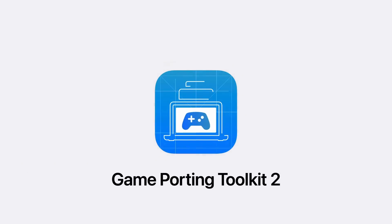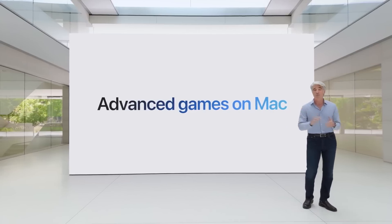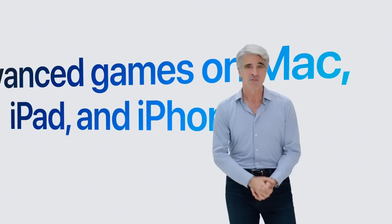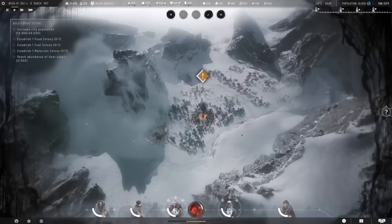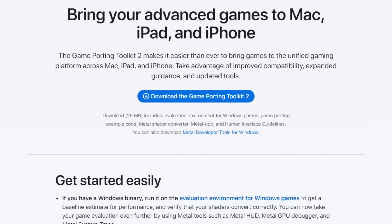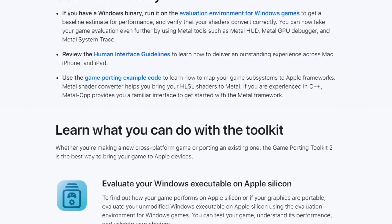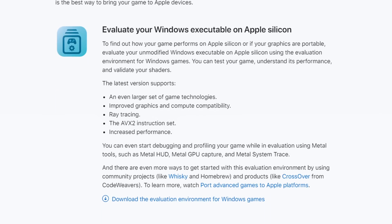Game Porting Toolkit 2 takes this to the next level. Apple have dropped a brand new version of Game Porting Toolkit 2, and this is actually something you can try out right now. During the presentation, not much was actually said about what has improved. Ostensibly, it's meant to be easier to get Mac games ported to iPhone and iPad. But in true Apple fashion, the most interesting information would be found on the developer website — which is the fact that Game Porting Toolkit now supports ray tracing and the AVX2 instruction set.